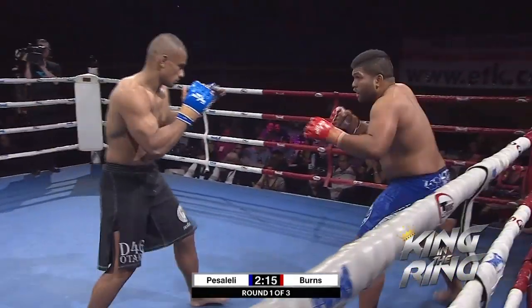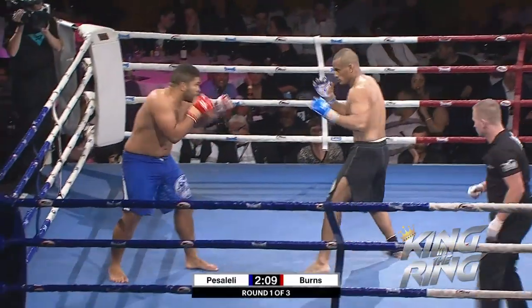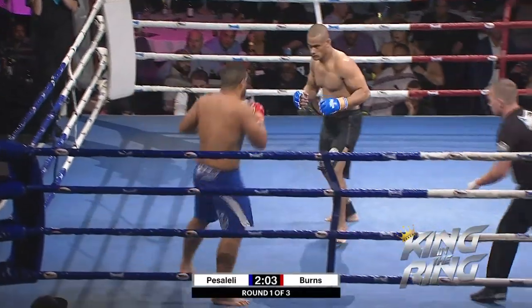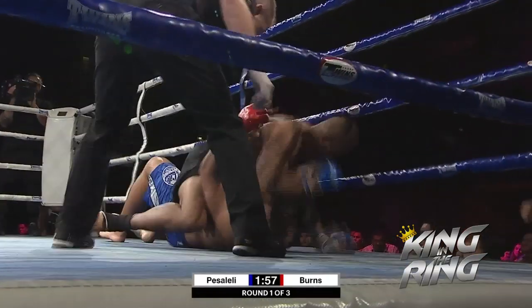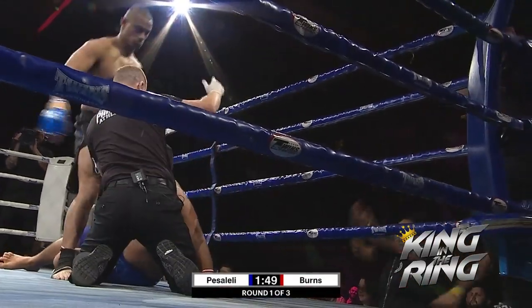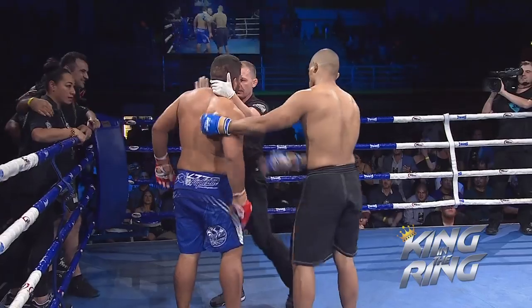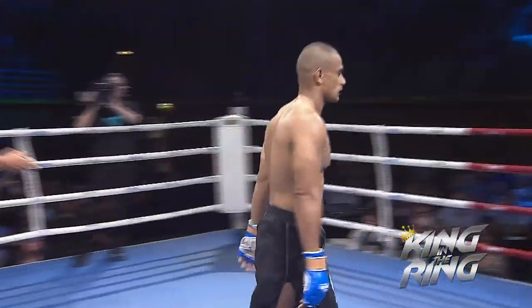A slightly different fight in terms of what Burns is offering. Good agility from the bigger man — not standing in front, circling out, doing a very good job with his footwork. Here's an overhand right. Pesolele lands it, then another right hand. Burns trying to push him off. Big overhand right — and it's all over! The upset! Pesolele — the step-over right hand caught him on the drift.